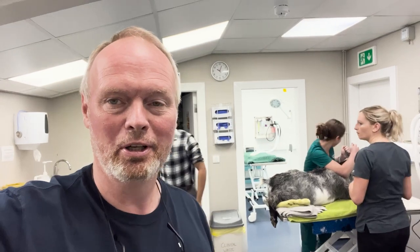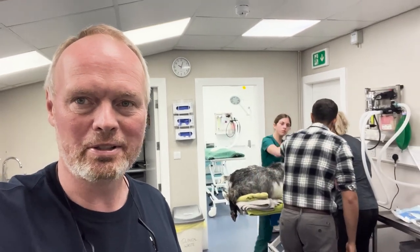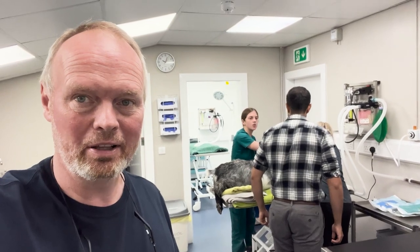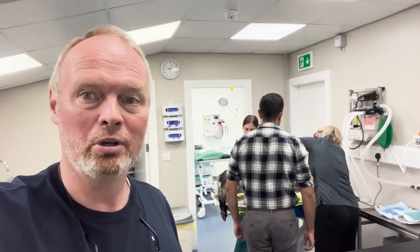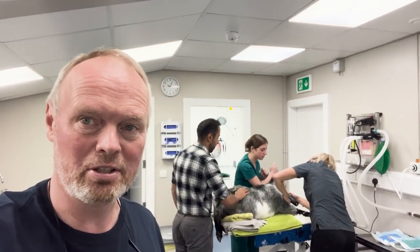Rowan's made an initial assessment. He agrees with me — it's not coming out of the conventional route. They're prepping up now for a cesarean. We're just hoping that everything goes well, that there's a live kid in there and that the whole process can be a success. We know that Rowan is the best in the business. If this kid's got any chance, it's in the safest hands possible.